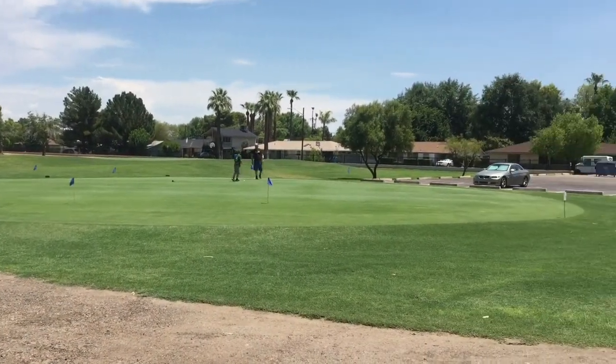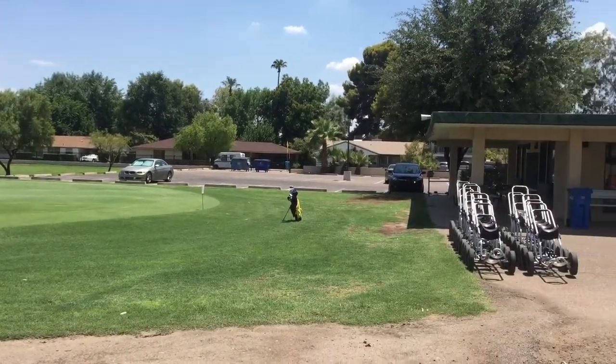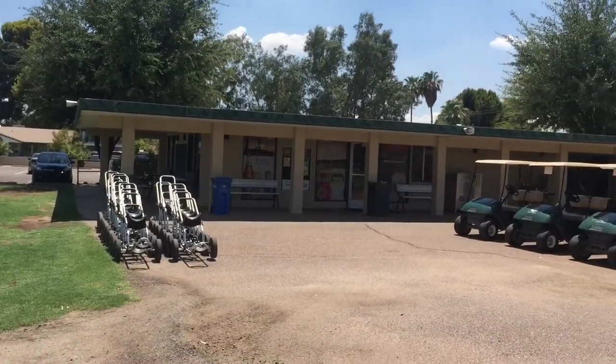Located near downtown Phoenix, this nine-hole executive course is a great place to play a quick round of golf. The course has three par fours and six par threes, so there's a good mix of holes.